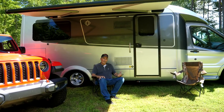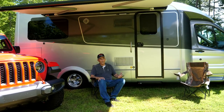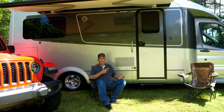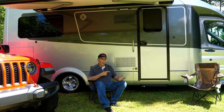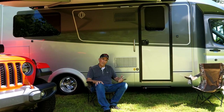Hey guys, it's Mike Bass. We're sitting here in the Chattahoochee National Forest in North Georgia today and it's probably close to 90 degrees. Yet inside this coach, it's a cool, comfortable 72 degrees. You probably noticed the generator's not running — you wouldn't be able to hear me — and there's certainly no place to plug in around here.